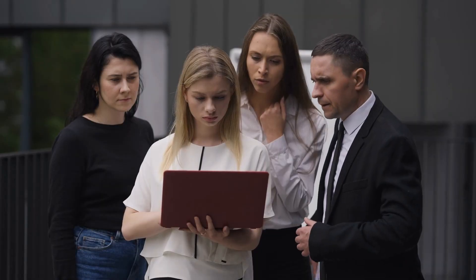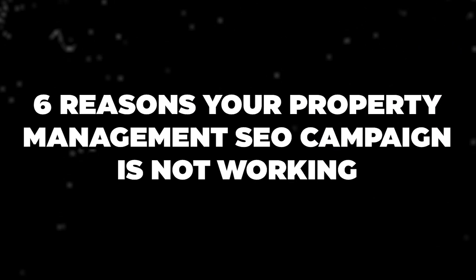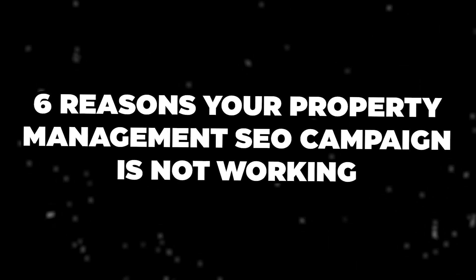Have you been running an SEO campaign for your property management company but you're frustrated with the results? You're not seeing any real increases in traffic to your website and no increases in lead flow? In today's video, I'm going to talk to you about the six main reasons we see SEO campaigns are not performing.